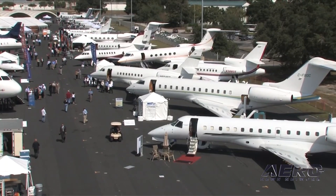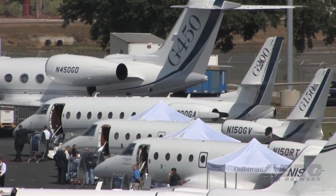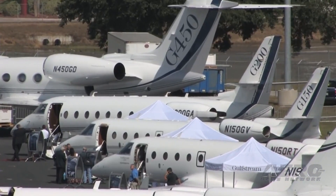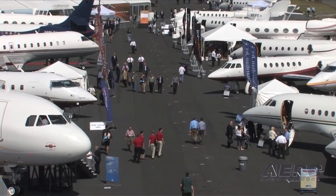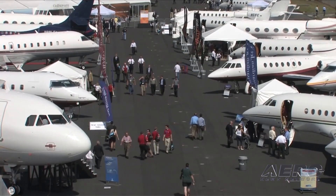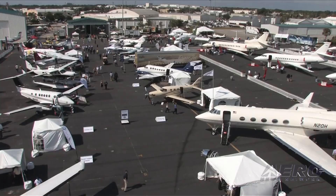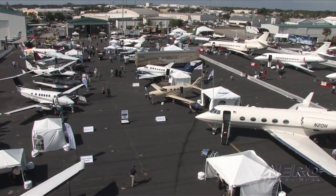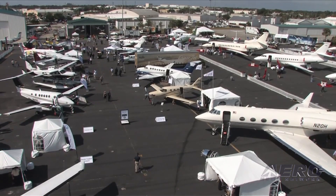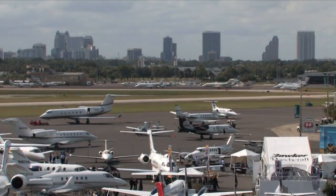IFR arrivals into HND must file one of the following arrivals: from the northwest, Games 2 RNAV; from the northeast, Bogey 2 RNAV; from the south-southeast, Nintendo 1 RNAV; from the south-southwest, Nintendo 1 RNAV. As needed, traffic management procedures may be used to evenly distribute traffic into the Las Vegas area, to include scheduled metering delays, ground stops, ground delay programs, structured routing, miles in trail, and altitude capping.